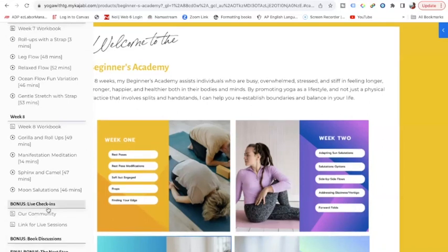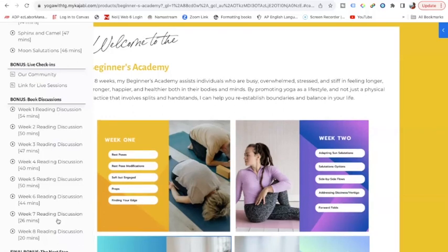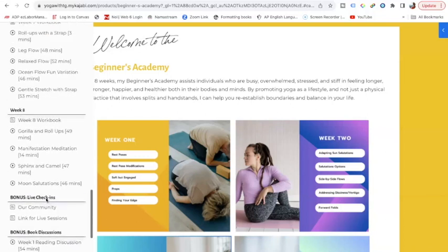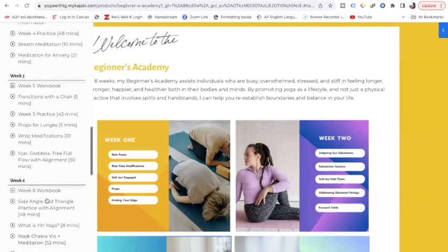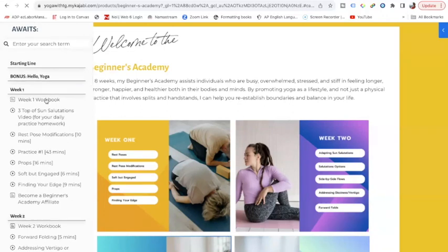We also have our live check-ins where we can see how each other is doing. If you have questions, this is a great time to come. There are also book discussions — if you want to hear me talk about each week's reading and my thoughts to augment where you're at and what you're noticing, those are there for you. These are also great content for us to talk about in the live check-in. And you get a final bonus, but I'm going to leave that as a surprise for when you get there.